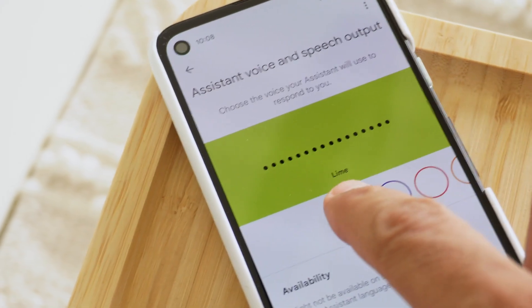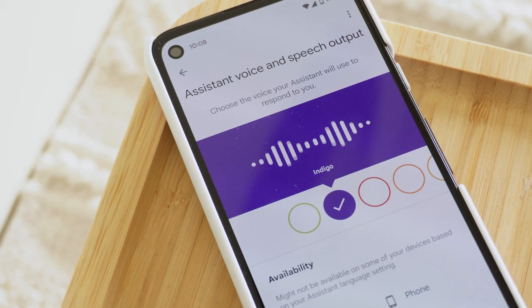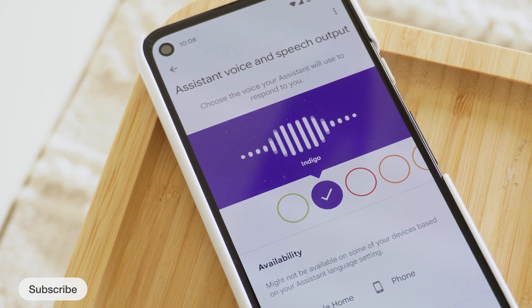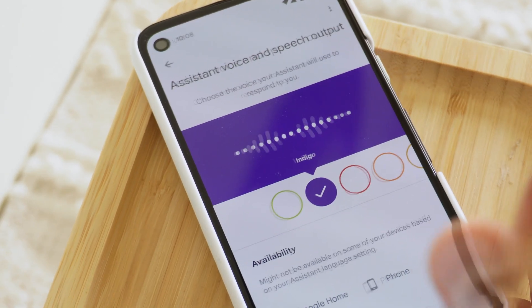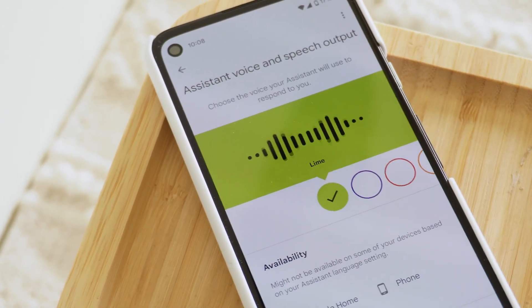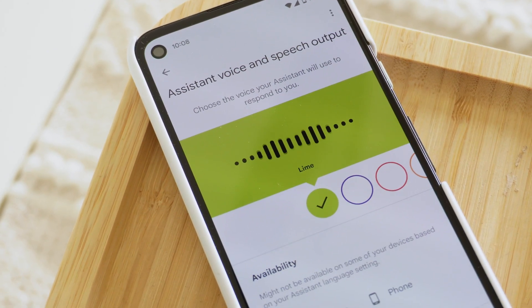Next, we have two new Google Assistant voices added in this update. Here are the voices you can pick for your Google Assistant. If you like this voice and want me to keep using it, just stop here. This makes the total 12 in US English. I kind of like this new one, so let's use it for a while.